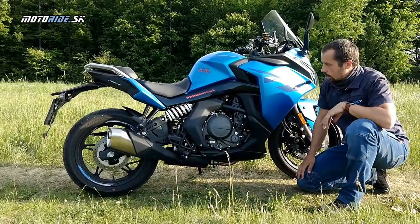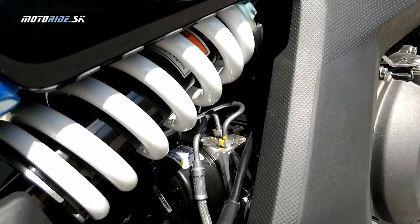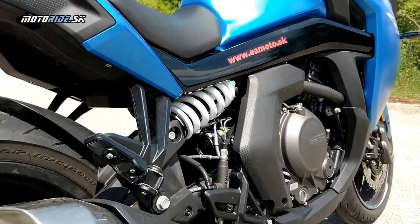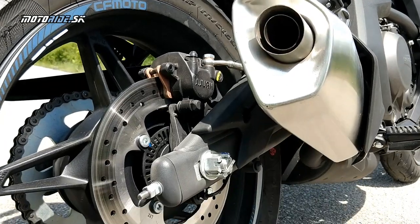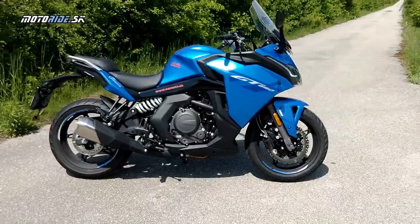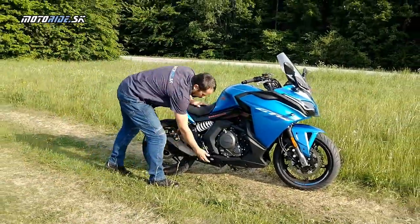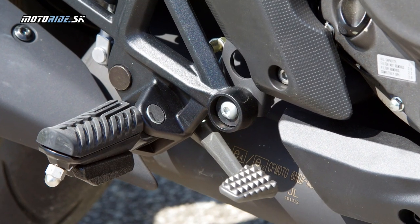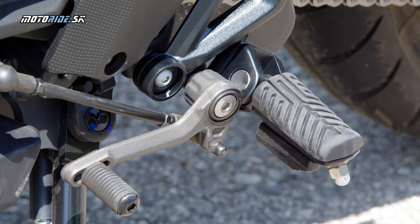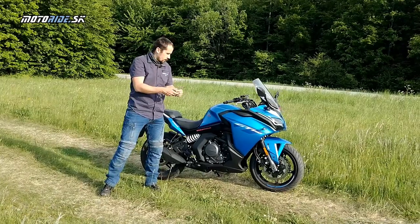Tu si môžete pozrieť ten motor aj z druhej strany a rovnako aj uloženie zadného tlmiča. Zadná kývna vidlica je trojuholníkového tvaru, pravdepodobne oceľová, zvarená, ale dizajnovo veľmi pekne spracovaná. Celkovo dizajn je na slušnej úrovni, napríklad aj páčky sú hliníkové. Celá konzola stupačky je umiestnená na silentblokoch.